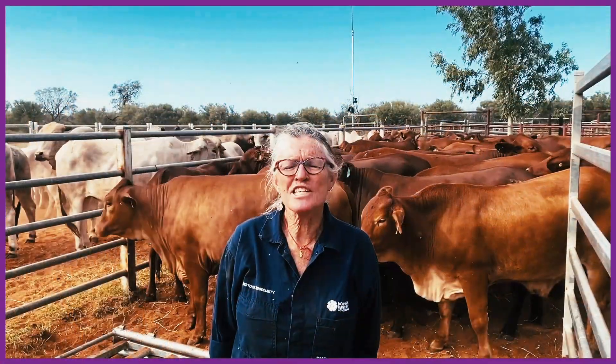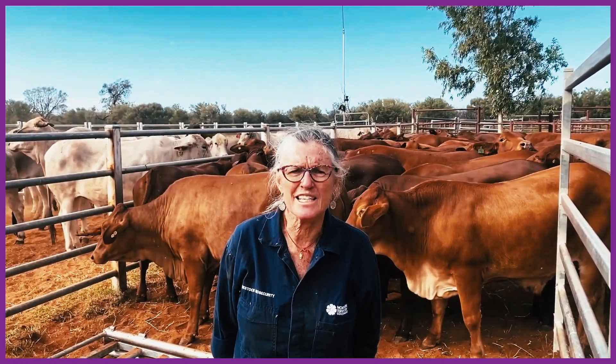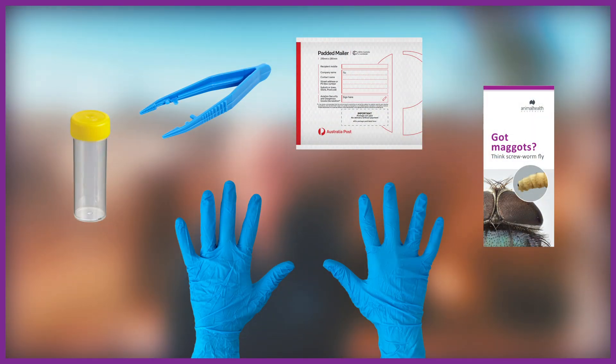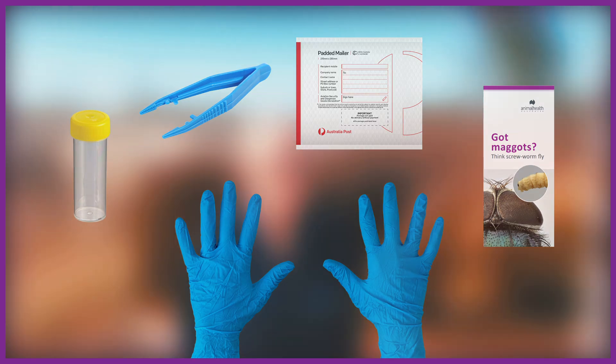You can help to protect livestock from potential incursion of screwworm fly in two ways. You can collect free ready-made maggot collection kits from your state or territory agriculture department and submit maggots from infested wounds for laboratory identification.